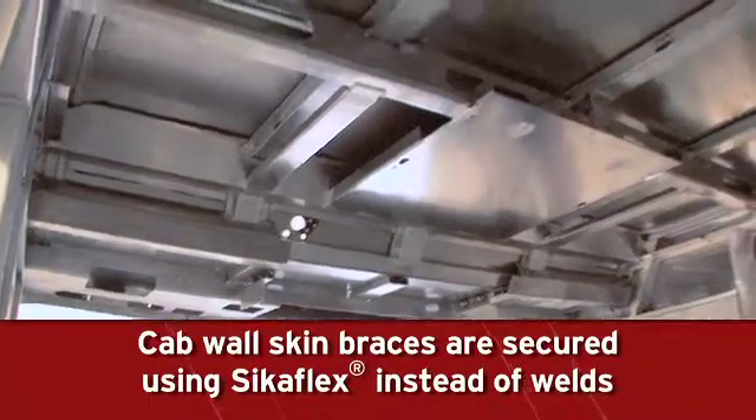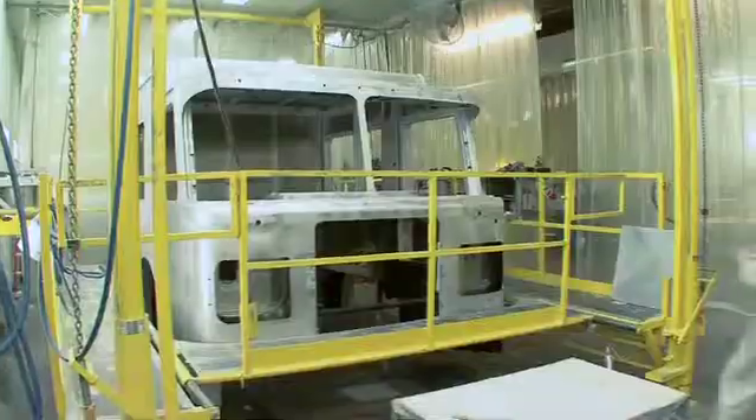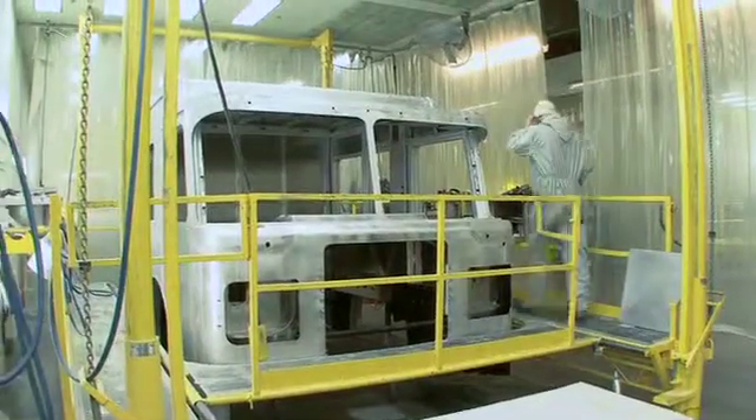All non-welded seams are bonded using Sikaflex for improved fit and finish. Spartan has a best-in-class approach to prepping the cab for paint.